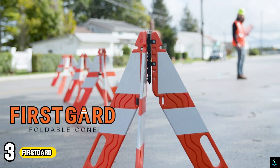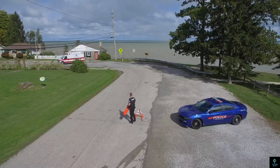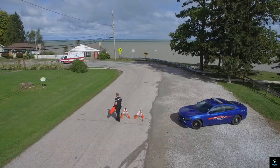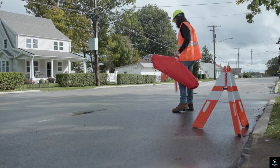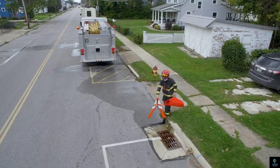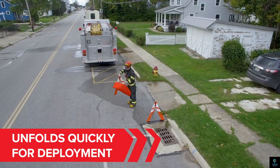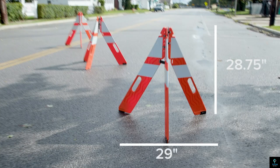Number 3: First Guard. First Guard revolutionizes traffic cones with its innovative foldable design. Unlike traditional cones, First Guard collapses to a mere 1.5 inches wide, making storage and transport a breeze. Crafted from high-density polyethylene, First Guard offers exceptional stability and can withstand harsh conditions. These lightweight cones boast superior visibility too, thanks to their reflective engineer-grade sheeting.